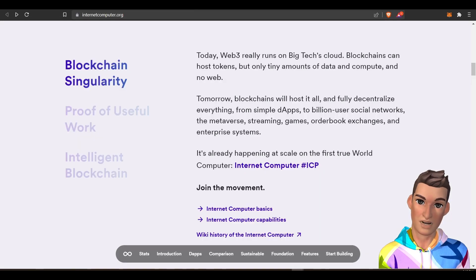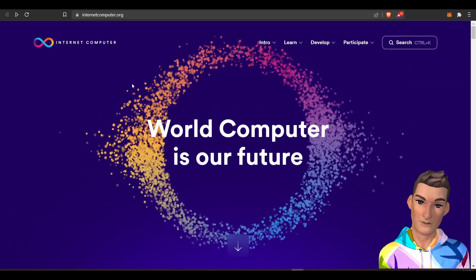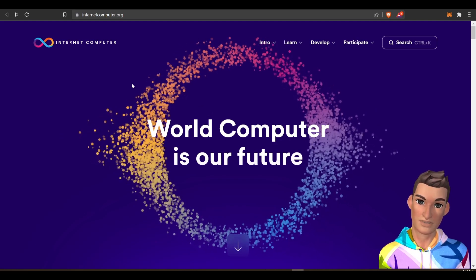Thank you for watching. Hopefully this video was informative and gave you some overview of the internet computer project. This is a very complex project and it's probably going to be built over years and years.